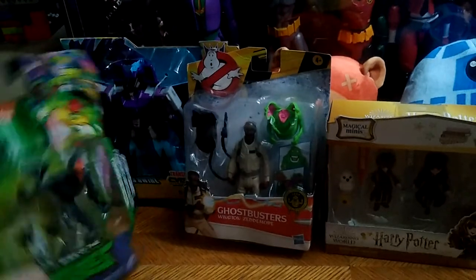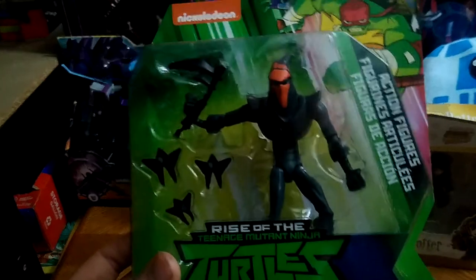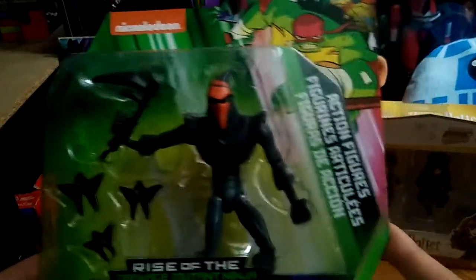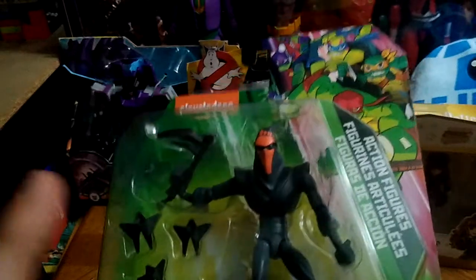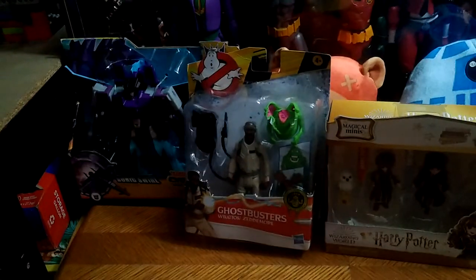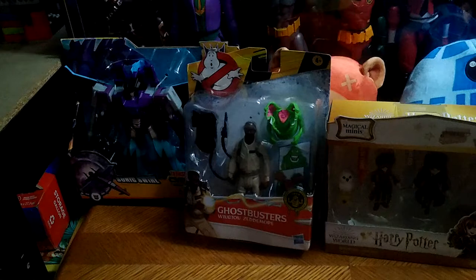And of course, I got my first ever Ninja Turtles foot soldier, from Rise of the Ninja Turtles. This is the Origami foot soldier, which I will be reviewing here on Eddie Hill Review eventually in January.